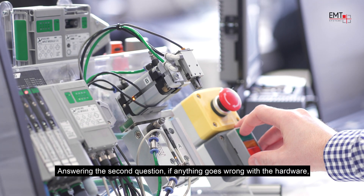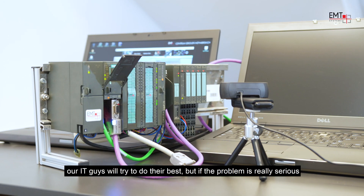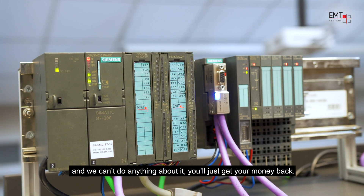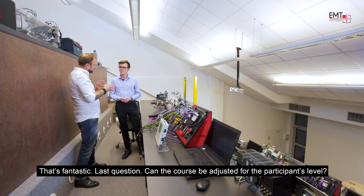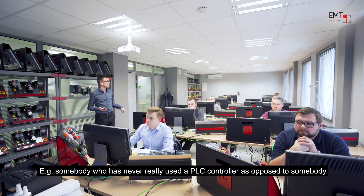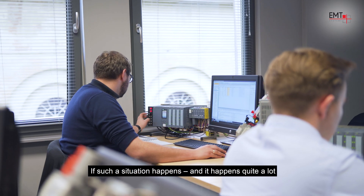Answering the second question — if anything goes wrong with your hardware, our IT team will try to do their best, but if the problem is really serious and we cannot do anything, you will just get your money back. That's fantastic. And last question — can the course be adjusted for the participants' level? For example, somebody who's never really used a PLC controller as opposed to somebody who has more experience — how does that work?